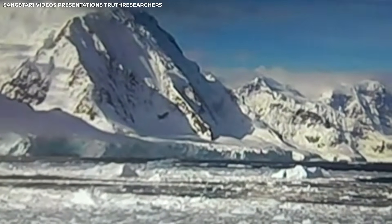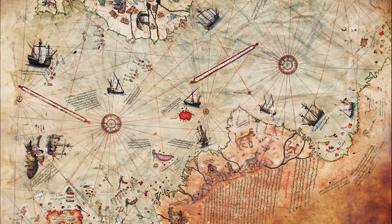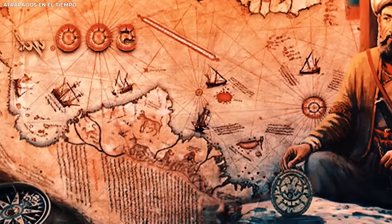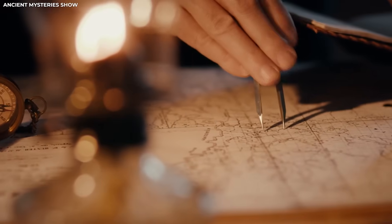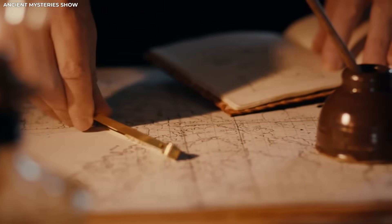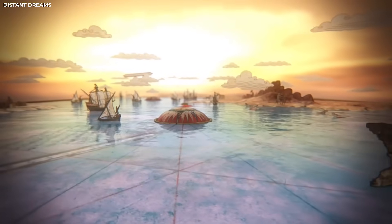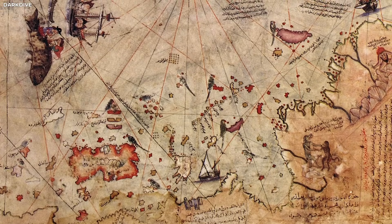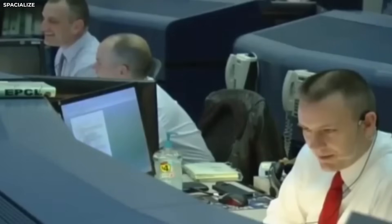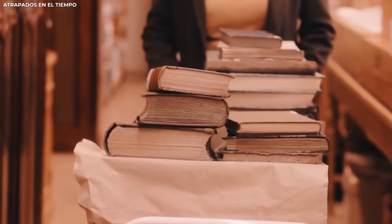This might explain how details about Antarctica ended up in a map made before the continent's official discovery. The person who made the map could have been copying older records. Even if they didn't know what the land was, they still added it because it came from a trusted source. Over time, the meaning behind those shapes and lines may have been forgotten, but the content stayed alive through careful copying. This tradition shows how ancient knowledge can survive in pieces, passed from one hand to another — helping keep many old secrets alive, even into modern times.